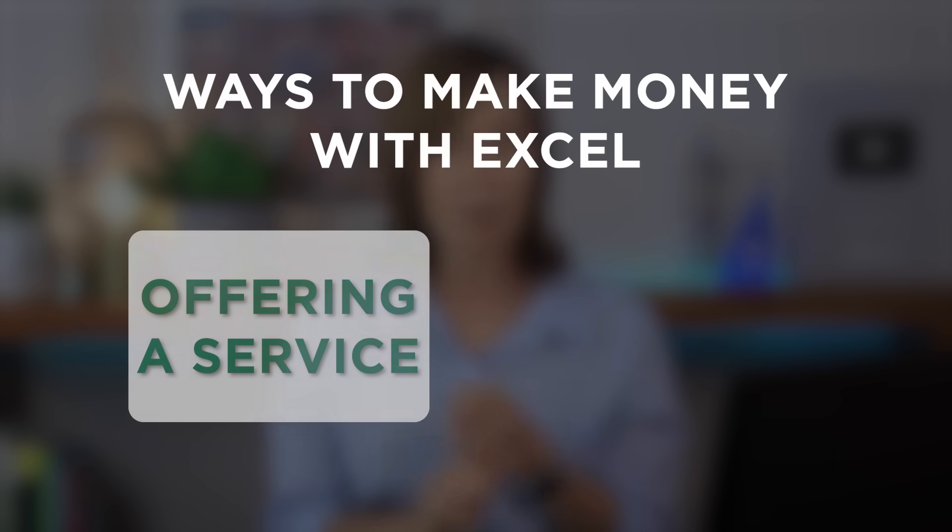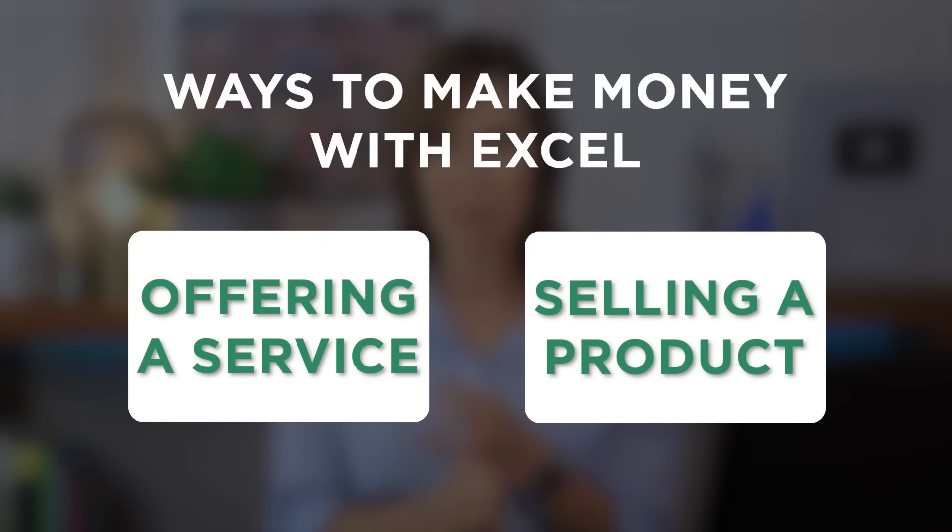Before we get into the exact methods, let's break this down into a simple framework. There are really only two ways to make money with Excel: offering a service or selling a product. Every method I'll show you falls into one of these two categories. Depending on your skills and goals, you can pick the one that works best for you.